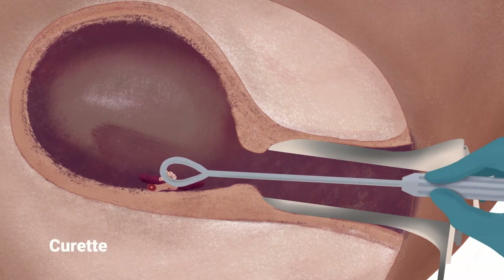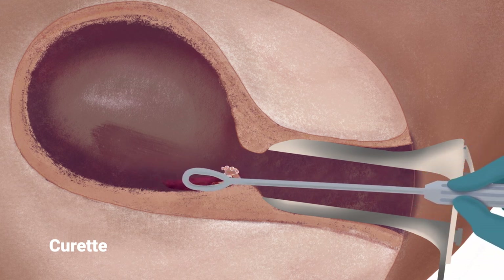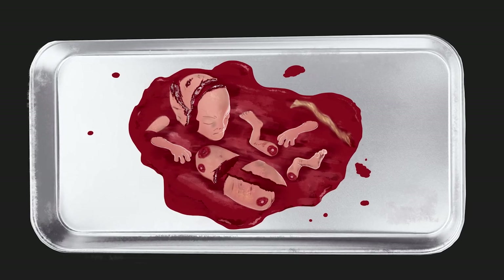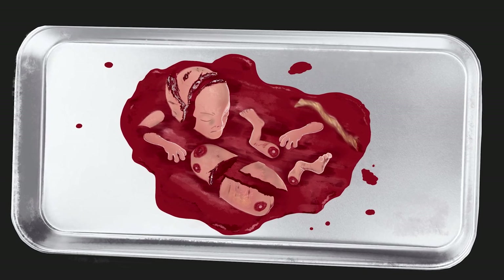Once the abortionist thinks everything has been removed, she will sometimes use a long metal curette to scrape the lining of the uterus to make sure no parts are left behind. An incomplete abortion can cause infection or bleeding. Once the uterus is empty, the bleeding is under control, and all instruments are removed, the abortion is considered complete. But before the patient leaves, the tissue must be examined to make sure the placenta and all the body parts are accounted for — two arms, two legs, a spine, a skull.